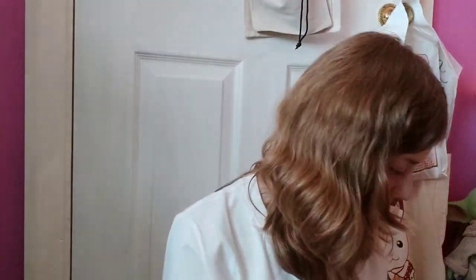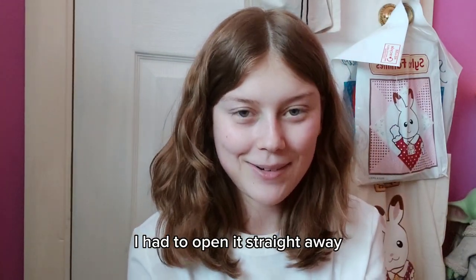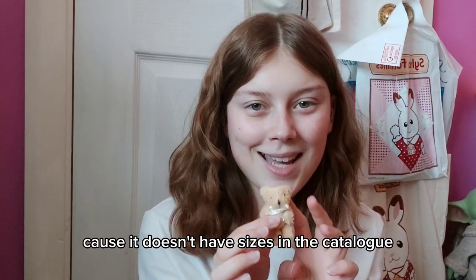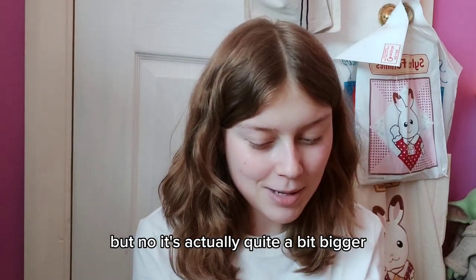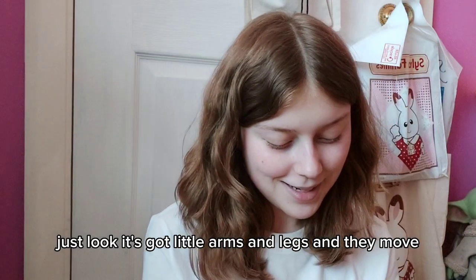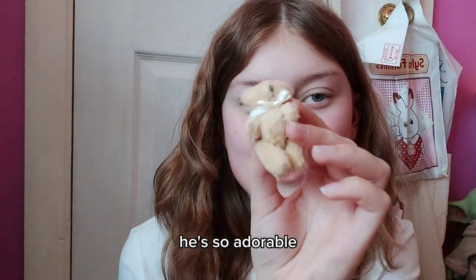We've got one more toy and this one's probably my favourite — the teddy bear. I've already opened this one because I couldn't resist. It's a really big fluffy teddy bear. I didn't know it was going to be this big because it doesn't have sizes in the catalogue, and I thought it'd probably be about the same size as the frog, but no, it's actually quite a bit bigger. Compared to our child Sylvanian, it's almost as big as her. He's got little arms and legs and they move so you can make him sit or stand, and he's got a little bow — he's so adorable, like an old Victorian-style teddy.